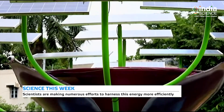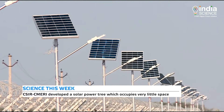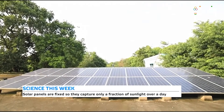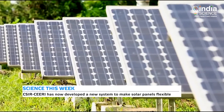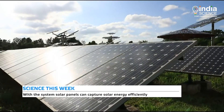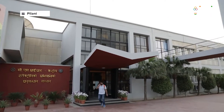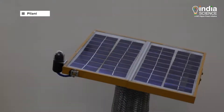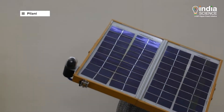To make the solar power sector more efficient and popular, there is a great need for such innovations. Generally, solar panels are fixed facing only one direction, so immaculate planning is needed to harness maximum solar energy before installing them. As the sun keeps moving, such fixed installations are able to capture only a fraction of the sunlight. To overcome this problem, Pilani-based Central Electronics Engineering Research Institute of CSIR has developed a dual-axis solar tracking system that can make solar panels flexible and more efficient by enabling them to capture maximum sunlight throughout the day.